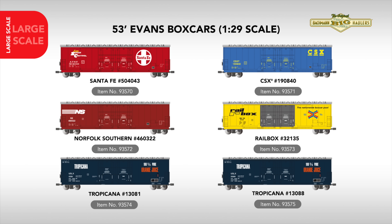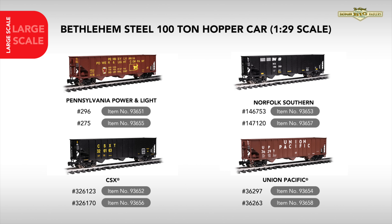In large-scale rolling stock, we continue to expand our 1:29 scale range with the Evans 53-foot boxcar, now available with standard trucks to expand your consist. Paint schemes include a new road number for Santa Fe, CSX, Norfolk Southern, and Rail Box, while two new road numbers for a brand new Tropicana scheme are also in this release.